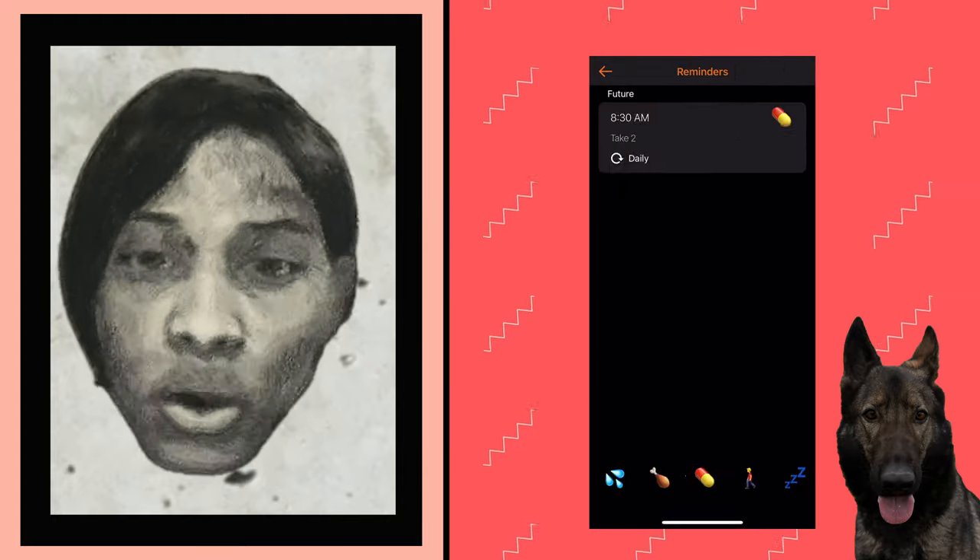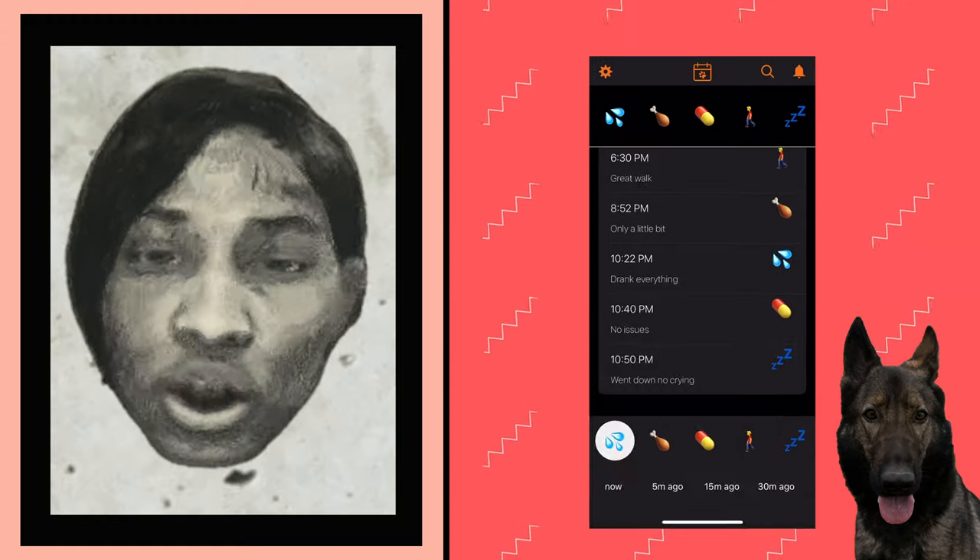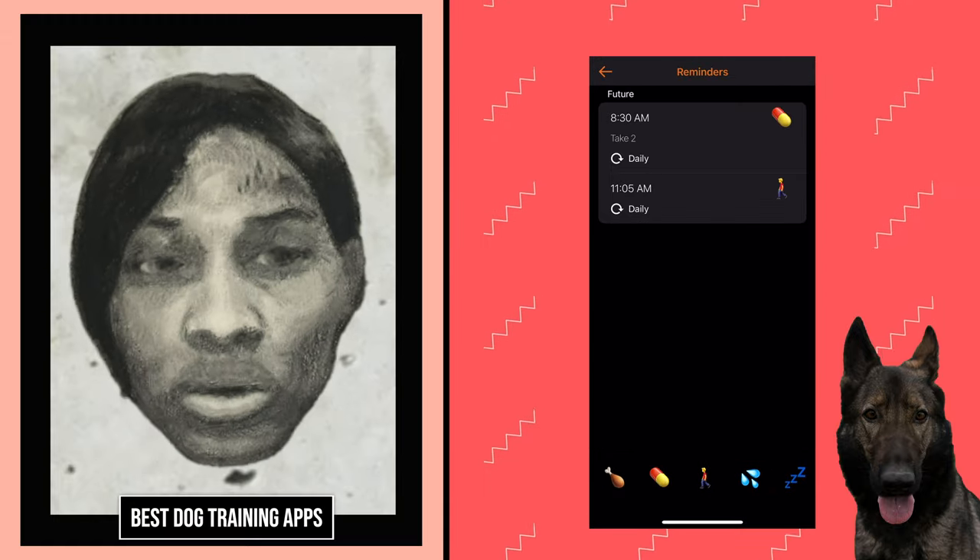Want to know the best app to train your dog with positivity and organization? In today's episode, I'm going to reveal the top dog training apps you can train your dog daily, even if we're not at home.